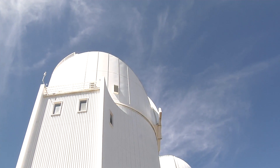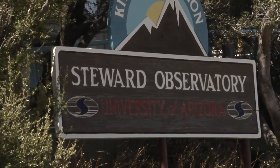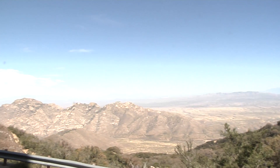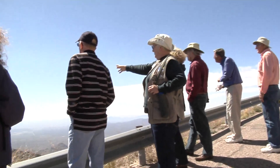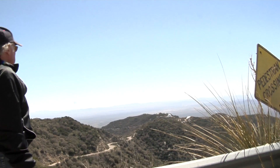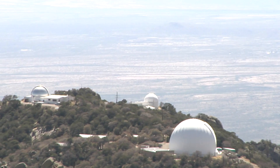Here we are coming up to another one operated by the University of Arizona, and this is the mold for the Steward Observatory. Here we have the mountains in the distance. The tour guide is showing the death-defying road up to the peak of the mountain.